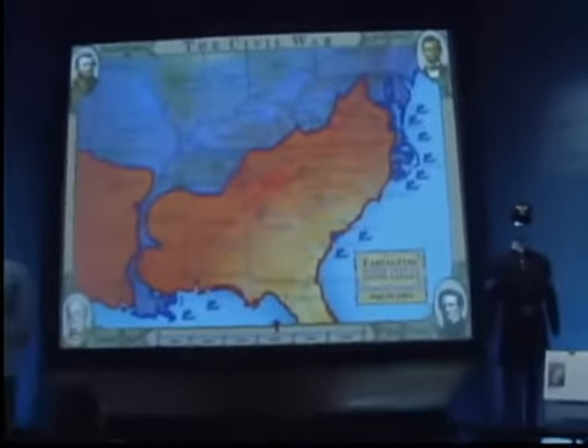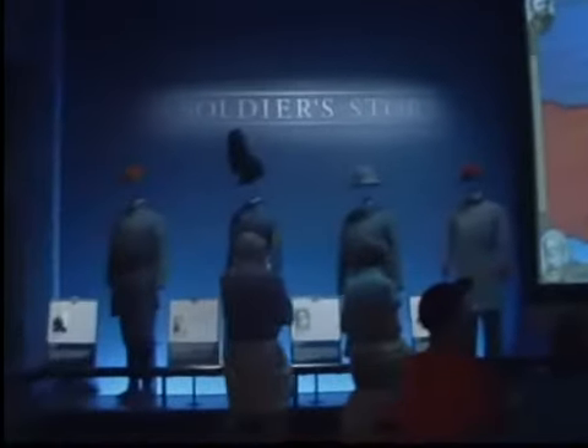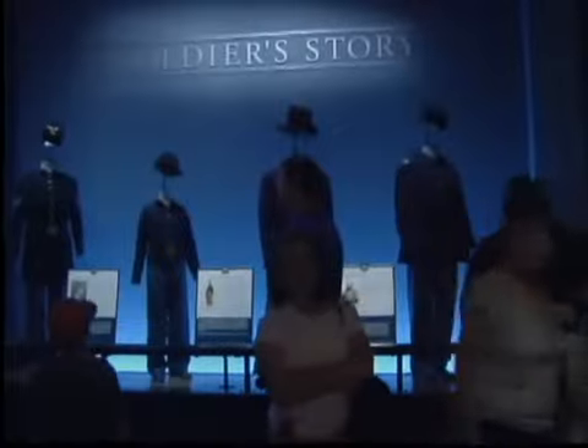Behind us is the Civil War in Four Minutes story. Confederate soldiers are on one side and Union soldiers on the right. The casualty count is in the bottom corner, and over four minutes it shows you the battle lines that were fought in the Civil War.